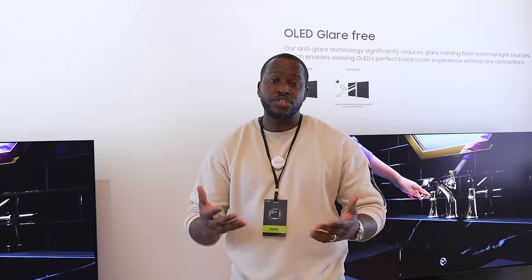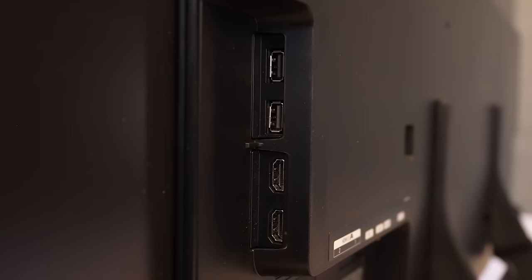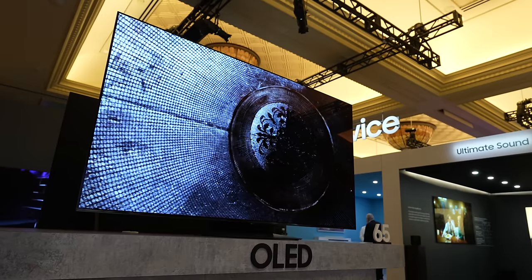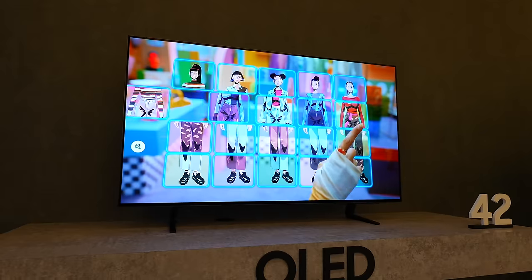You've got four HDMI ports, 4K 120 HDMI 2.1 as well, and of course it comes with a one connector port. The displays are 4K 144Hz, so as gamers, we love to see that.